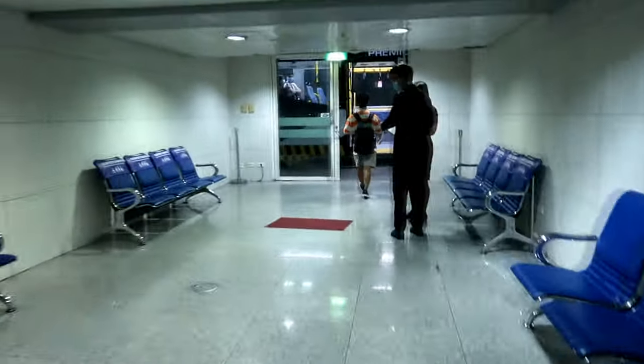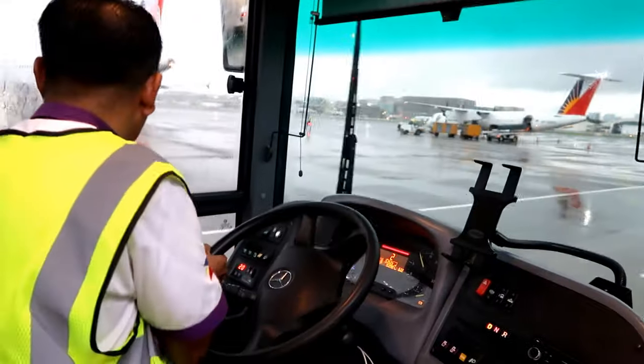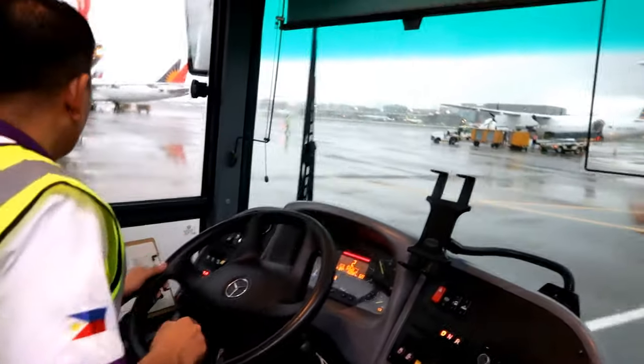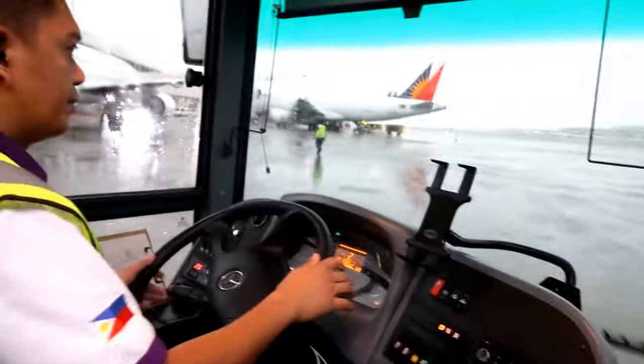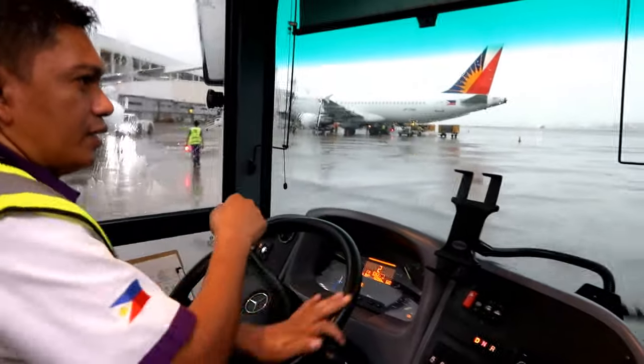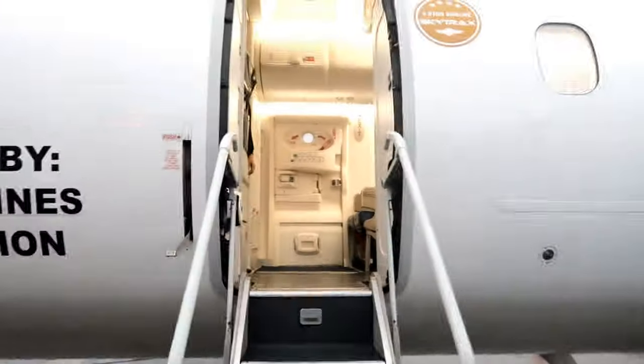Off we go to our boarding gate, where we didn't have to wait, as our shuttle bus had been there all along, waiting for us to hop on — a quick joy ride. Along the way, we're treated to a good view of planes and what's happening at the ramp as we move towards our assigned aircraft. For our Manila to Busuanga route, we're using PAL Express's Dash 8, a turboprop that can seat up to about 86 passengers.